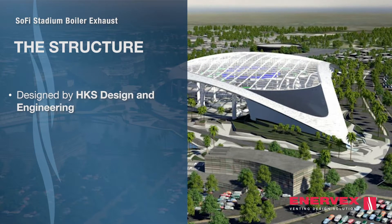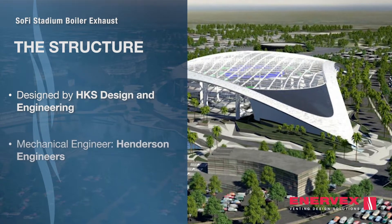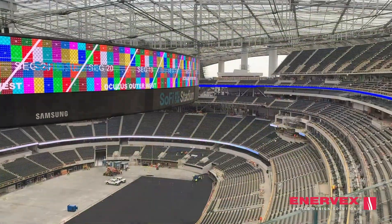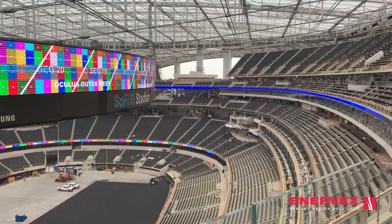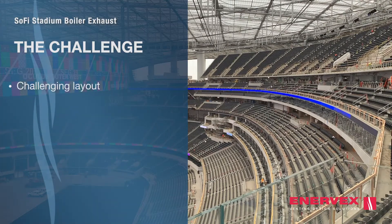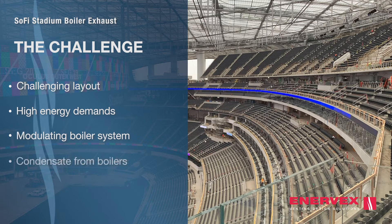The engineers of this massive project partnered with Enevex to design a comprehensive boiler exhaust solution. Due to the placement of the boiler system, designing a layout for the venting system proved to be a challenge. SoFi Stadium required a system that could handle many directional changes and highly varying energy demands while also maintaining its efficiency.